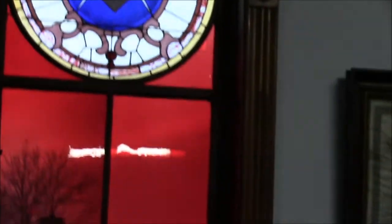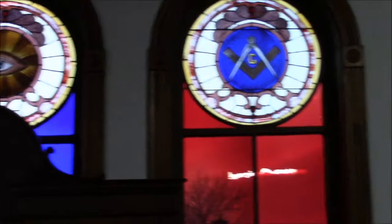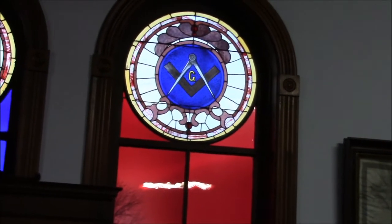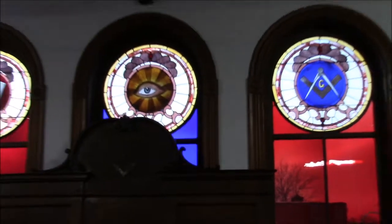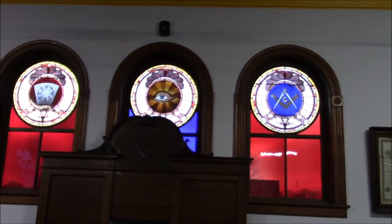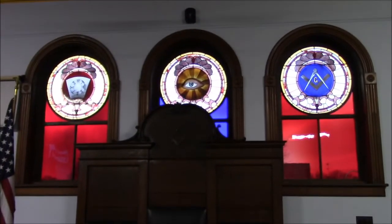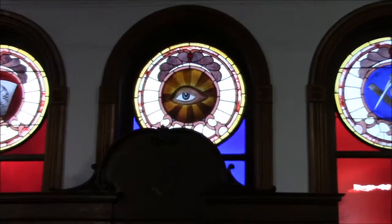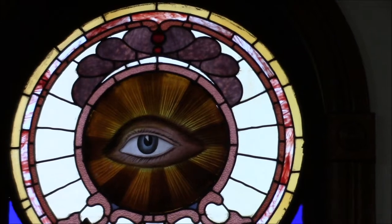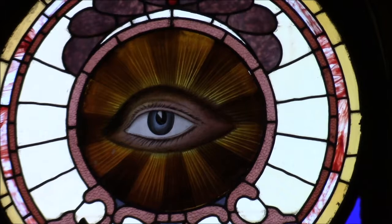The first on the right is the square and compass. It's a deep blue, and when the sun shines through these during the day, they illuminate this room like nothing else you've seen. You see the red and the blue at the bottom of the windows, and that comes through very striking — it's just beautiful. Next to that is the all-seeing eye. That all-seeing eye is my very favorite thing in this lodge, other than the members, and the detail in that eye is nothing short of spectacular.